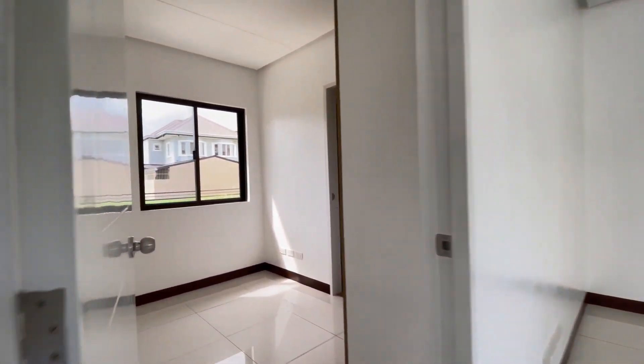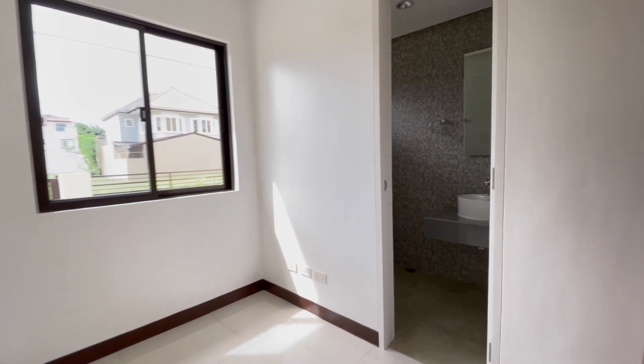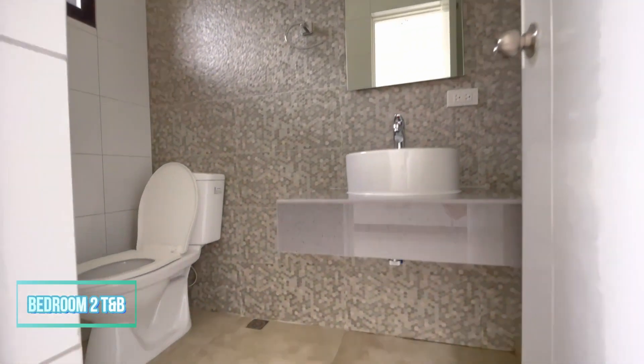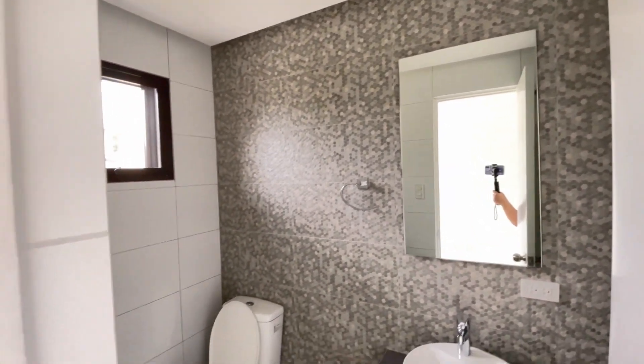There's also a bedroom with its own toilet and bath here on the ground floor. This small bedroom is well designed and has ample space to fit a twin bed, a small desk, and some shelves or cabinets for storage. The attached toilet and bath provide added convenience for guests or whoever is using the room.